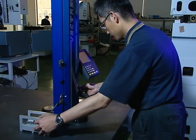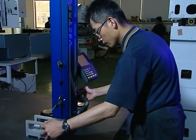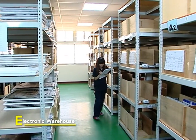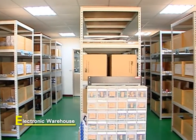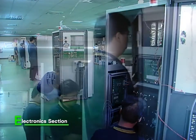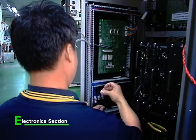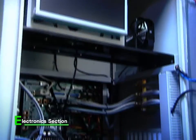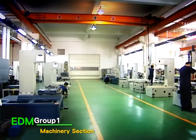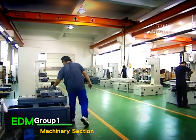At Mold Master, each employee holds a customer-focused, humble attitude to conduct client counseling and improve the EDM technology of molding. We customize EDM machines to meet clients' needs.